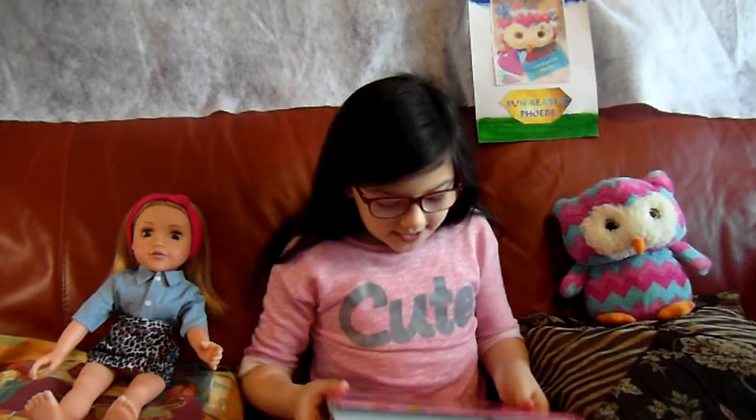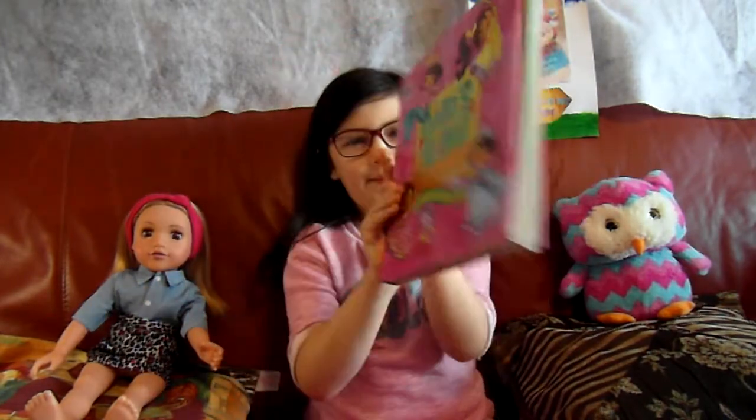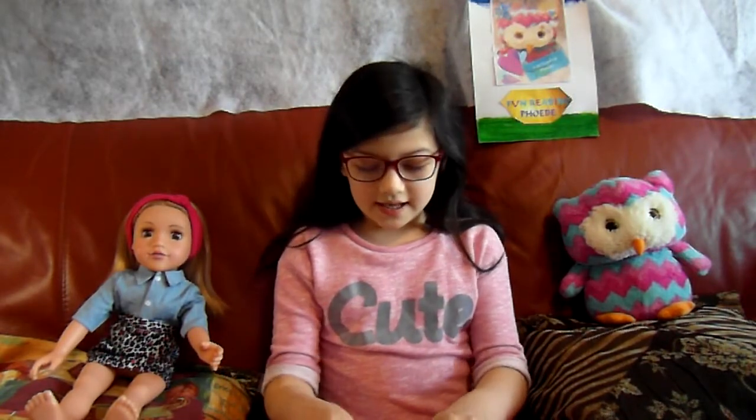Hi guys! Welcome back to Finding Me with Phoebe. Today we will be reading Dora's 10 Best Adventures. This is Harriet — she's our guest today.